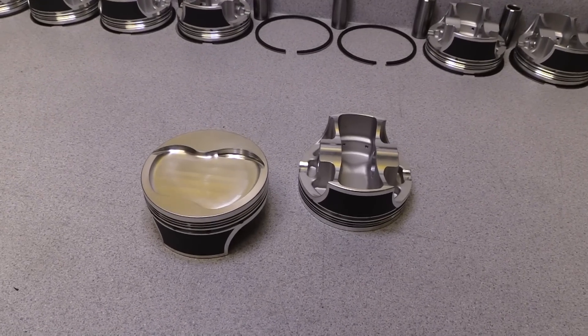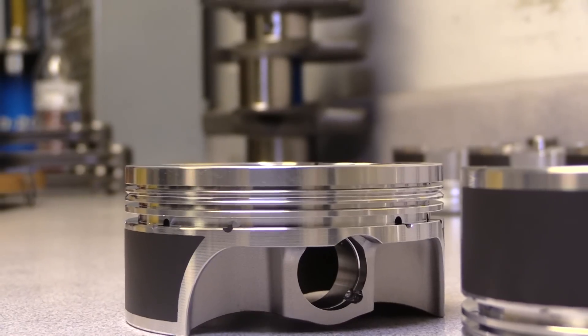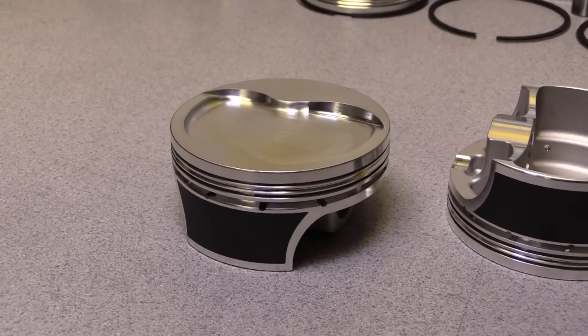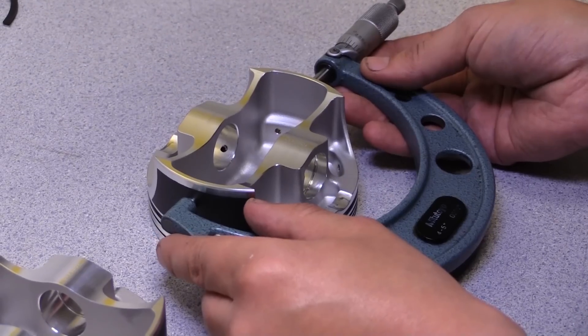The eight pistons are supplied by SRP. These slugs are a high strength 4032 aluminum forging with coated skirts to prevent scuffing. A 23cc dish in the top of the piston helps keep the compression down to 10.5 to 1, so that this engine can reliably burn pump gas.